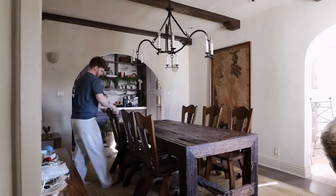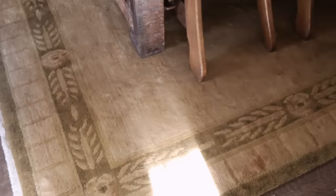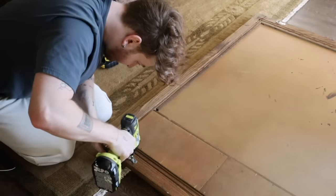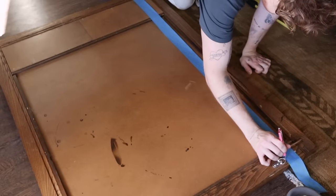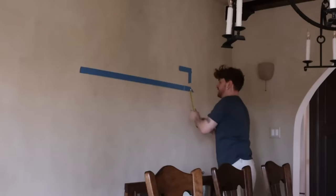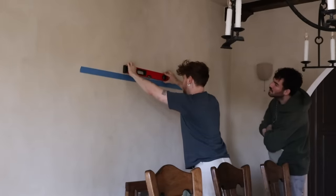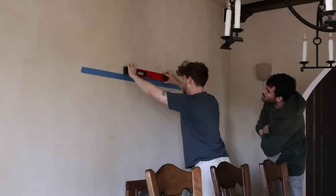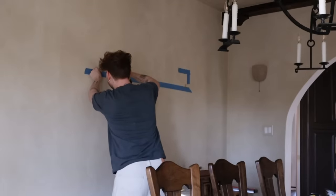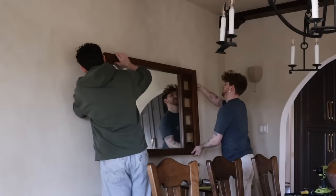I was a little scared seeing the chairs with the table and floor that there'd be too much dark wood, but this rug really creates separation between the table and the floor. For hanging the mirror, we used D-ring brackets, screwed those in, used a piece of tape to measure the distance between brackets, placed the tape on the wall, and added plaster hook braces with a screw for additional support.